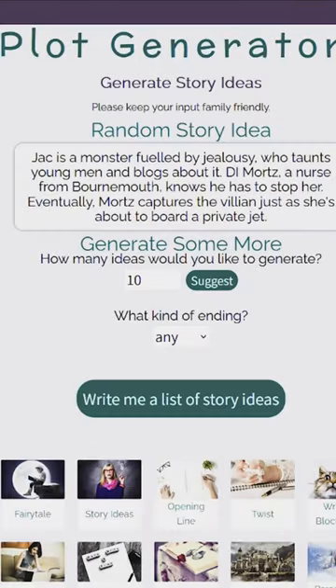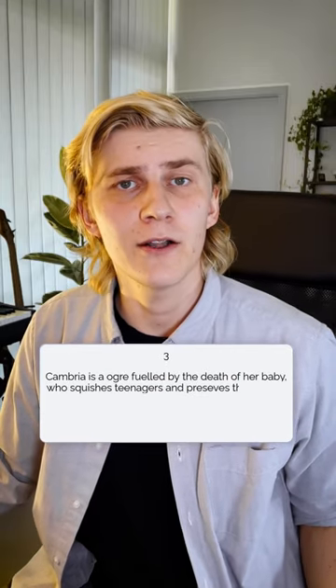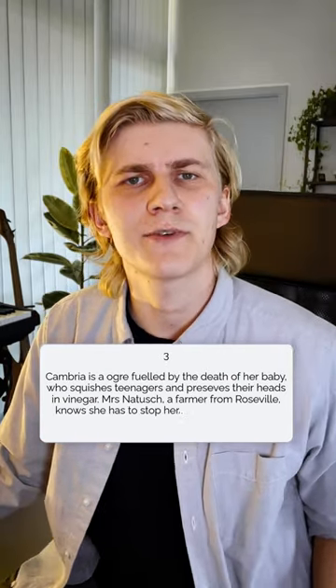I used AI to create a fully animated short film. First I used a prompt generator and GPT-3 to generate a script. It's about Cambria, the female ogre who squishes teenagers and preserves their hands in vinegar.